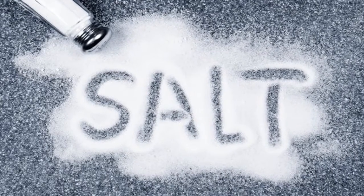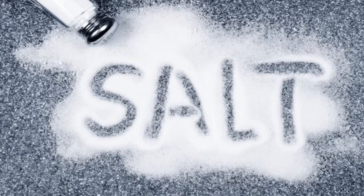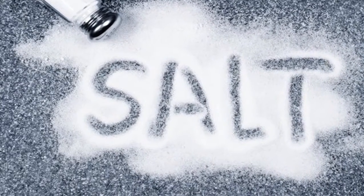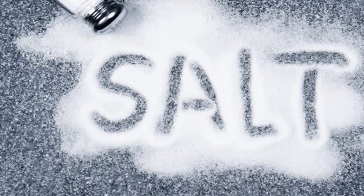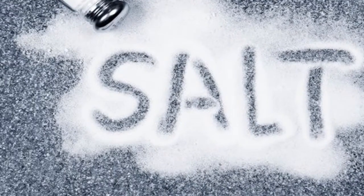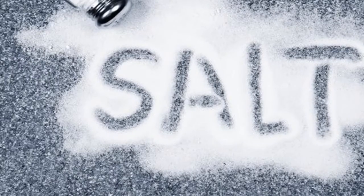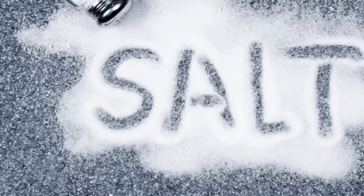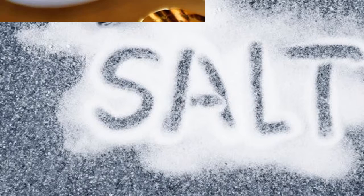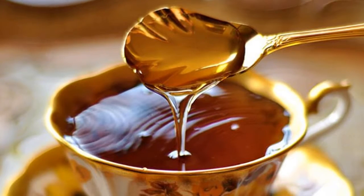1. Water. Drinking water brings quite a lot of health benefits. Water is a simple and effective way to temporarily relieve cough, purge sputum, and ease breathing. In addition, drinking enough water will help maintain the balance of fluid in the body and prevent dehydration. Recent studies suggest that drinking 7-8 glasses of water a day will help smokers improve their cough.